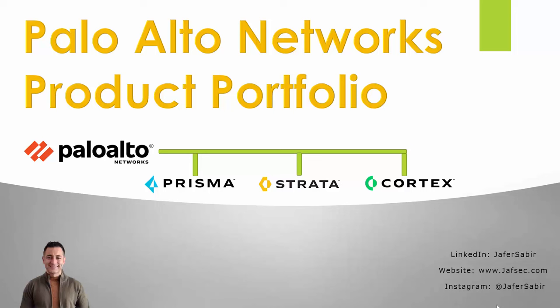The products portfolio is split into three main areas. One's called Prisma, the next one is Strata, and the last one is Cortex. Strata, the most common one, covers network security products — think of their next generation firewall and all the technologies that come with it. Prisma is all about cloud security, whether securing cloud environments like Azure, AWS, Google, or consuming Prisma security services — effectively their firewall in the cloud — to secure mobile users or users in branch offices, retail sites, or the corporate head office.